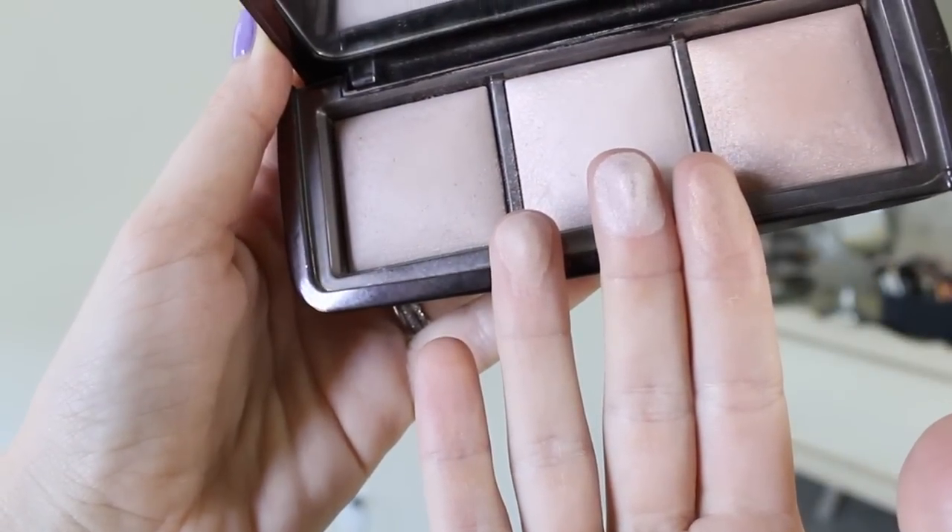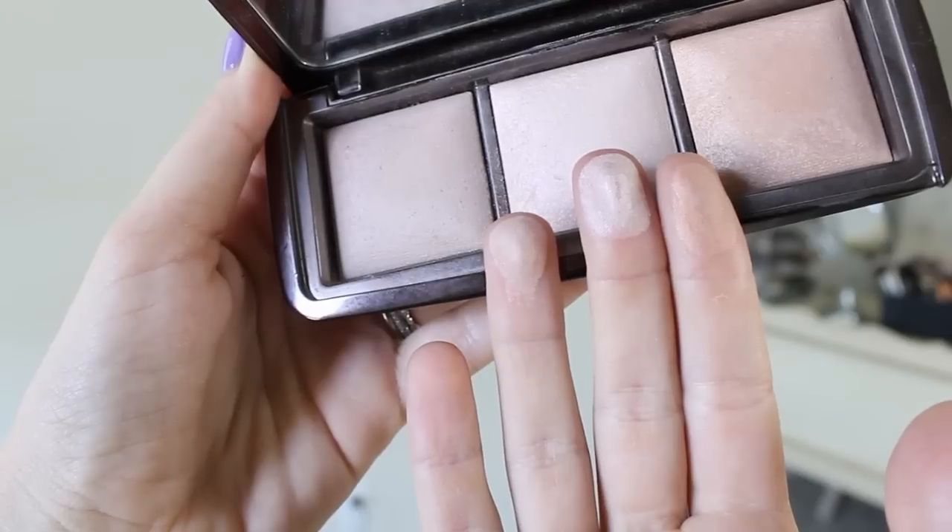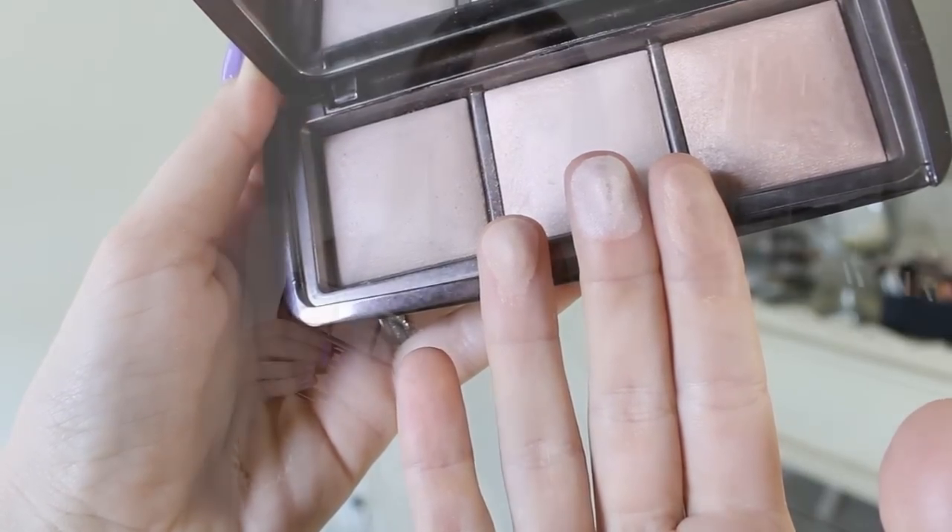Since I have so many things to talk about, I'm just going to jump right into it. I'm going to start with a palette from Hourglass — their ambient lighting palette, which gets a lot of mixed reviews. These are not like highlighters or bronzers; these are setting powders. Basically what they do is they're supposed to mimic different types of lighting.